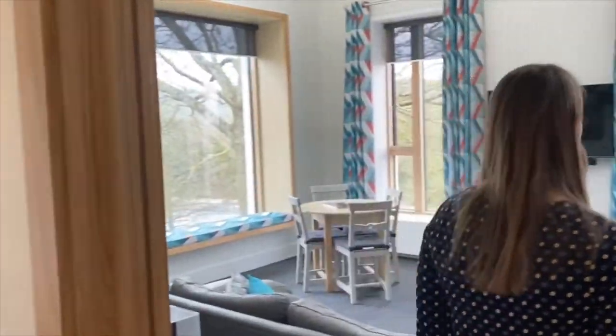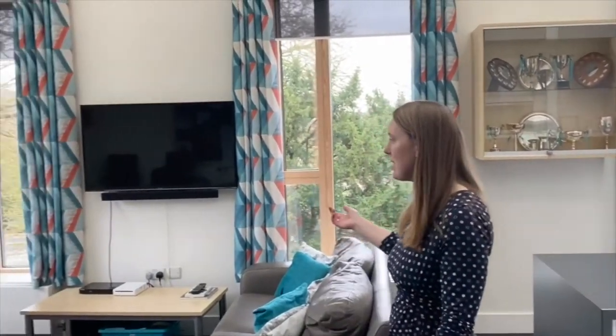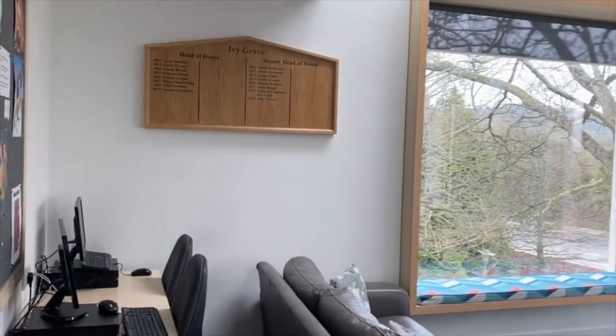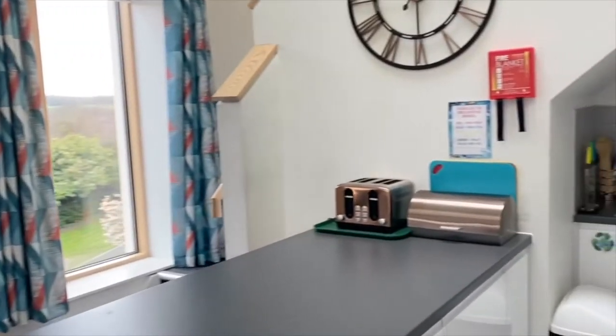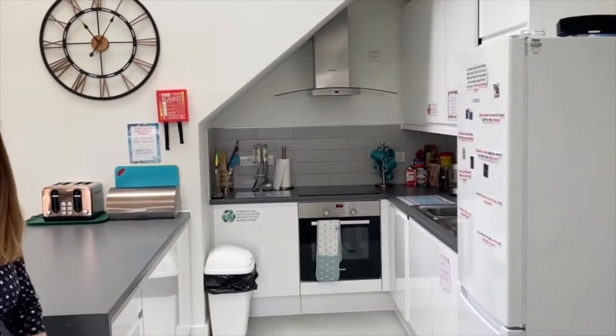Let me show you the common room first. This is our common room space, and this is our kitchen. The girls use the common room for studying, for cooking food, for hanging out with their friends. We have a Wii and computers for the girls to use.